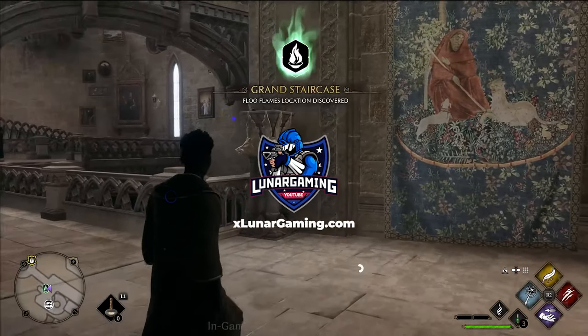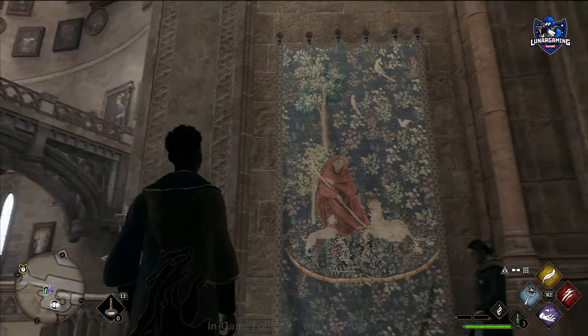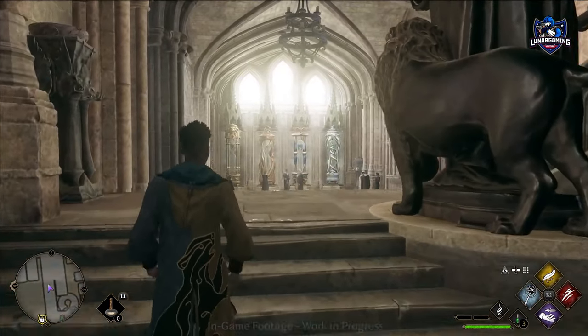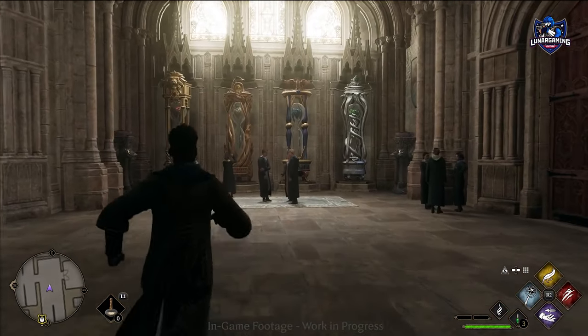Circular staircase to match the tower, and all the portraits. I did notice the flue flame just ignite right there, which was so cool. House hourglasses — how much fun was it designing those and putting all those in there? They're gorgeous.